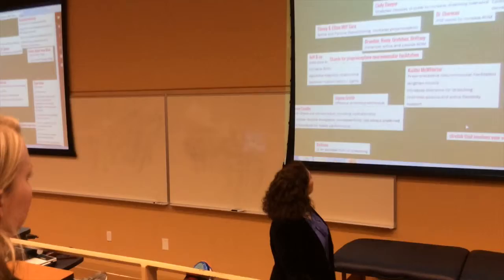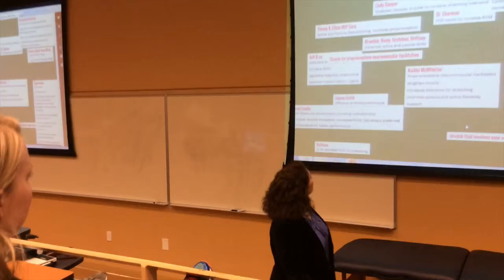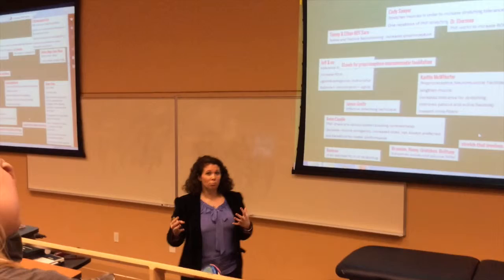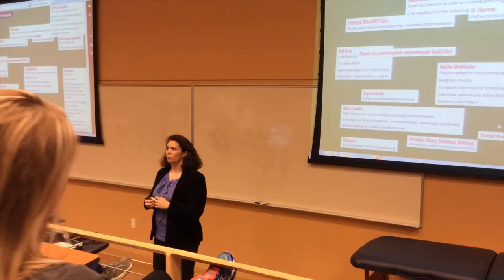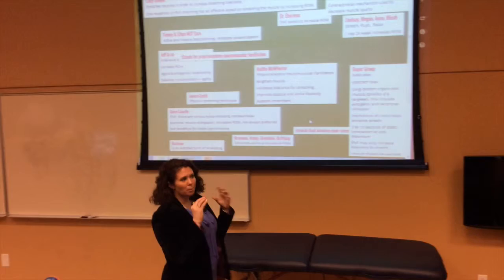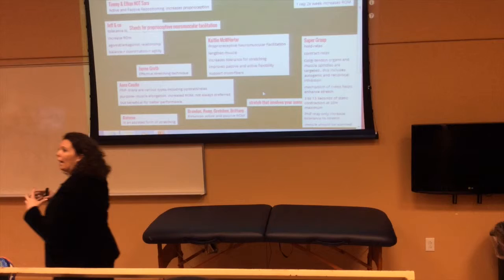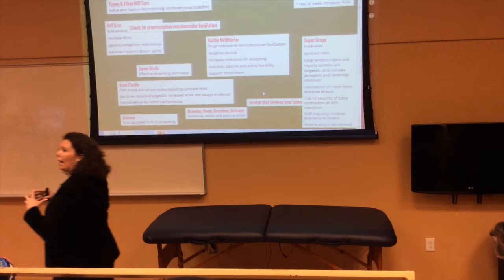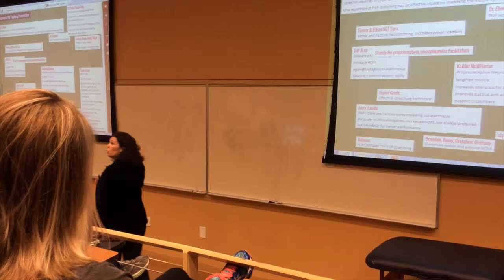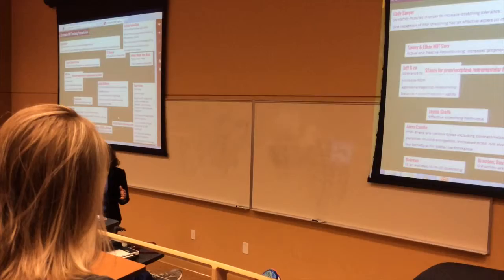It seems like you guys have not only a really good grasp on the theoretical framework behind PNF, but also some of the research. It's pretty clear that PNF definitely increases range of motion. What you learned from that article is that the increase in range of motion may also be from an increase in tolerance to stretch. We have all this theoretical framework that reciprocal inhibition — driven by Golgi tendon organs and the stretch reflex — explains the ROM increase, but what we're really seeing in the literature is the theory might not match what we see.